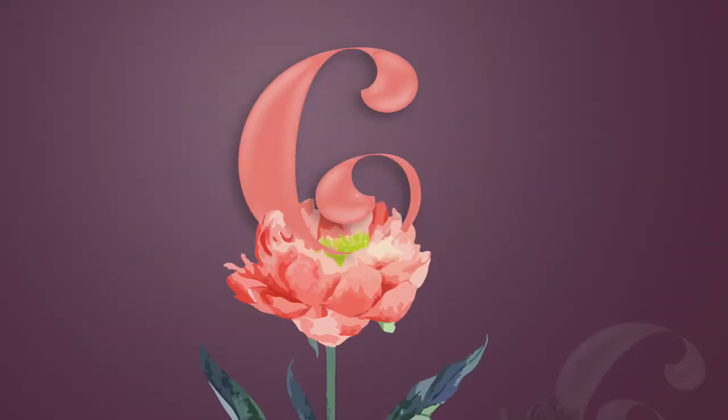Hi everybody, welcome back to my channel. It's Chloe, and in this video I'm going to show you guys how I got this look using the Camille Rose Lavender Collection on my hair, and what I think about the products.